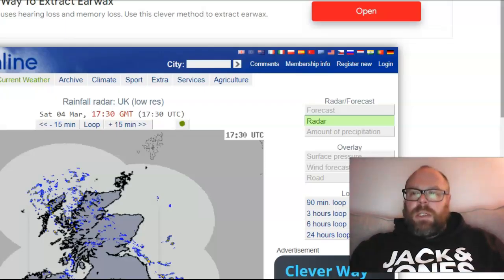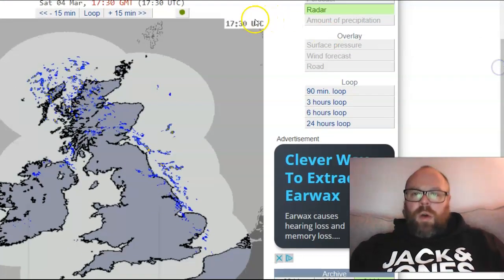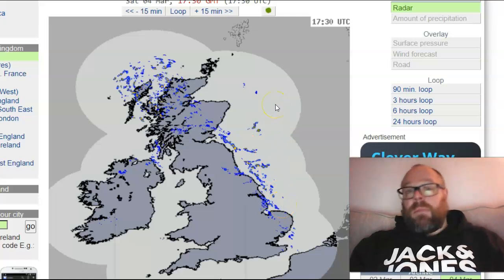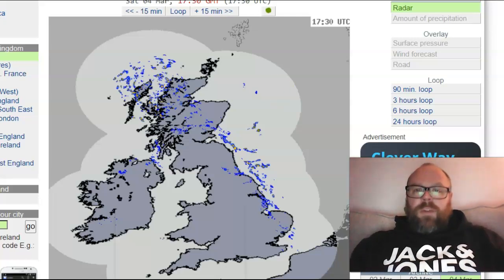Current precipitation — this is the latest radar from Weather Online — and you can see a peppering of showers across the north and the eastern half of the UK. We still have generally the coldest air north of the British Isles, but that will change over the next 24 hours or so.